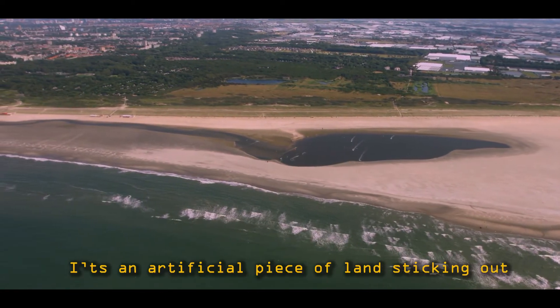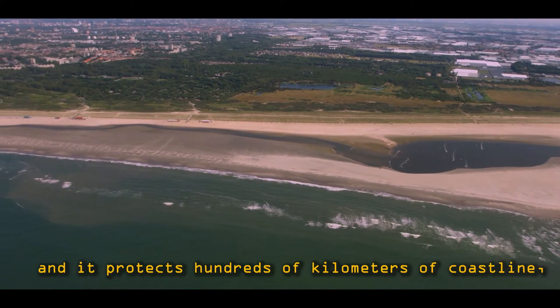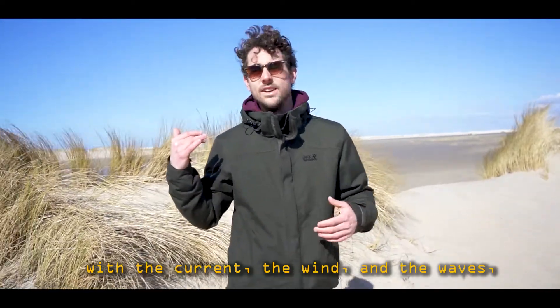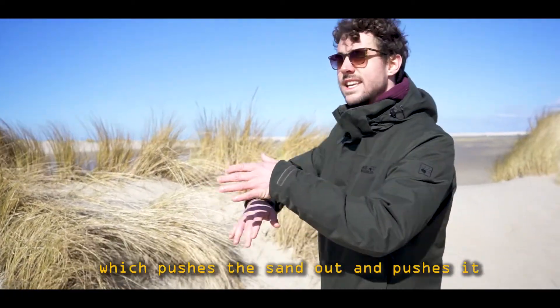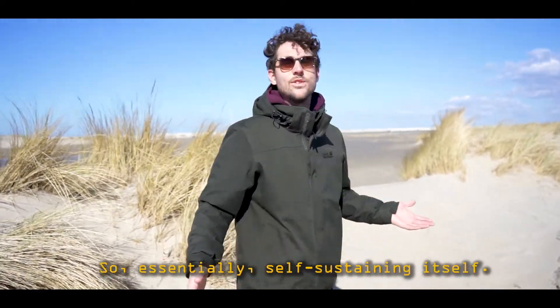It's an artificial piece of land sticking out from the Netherlands, and it protects hundreds of kilometers of coastline with the currents, the wind and the waves, which push the sand out and along the coastline — so essentially self-sustaining itself.